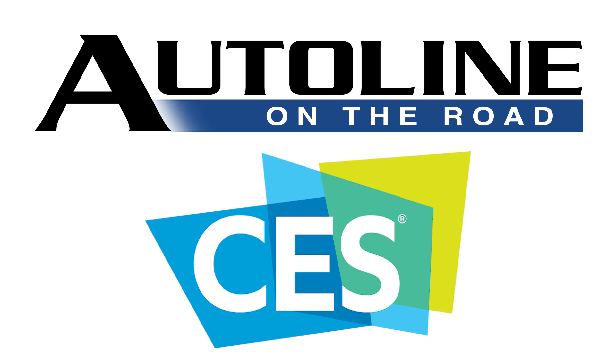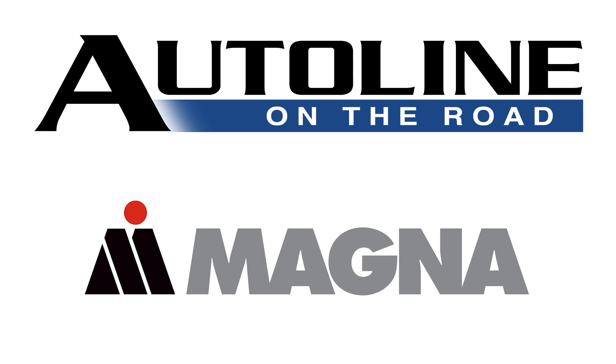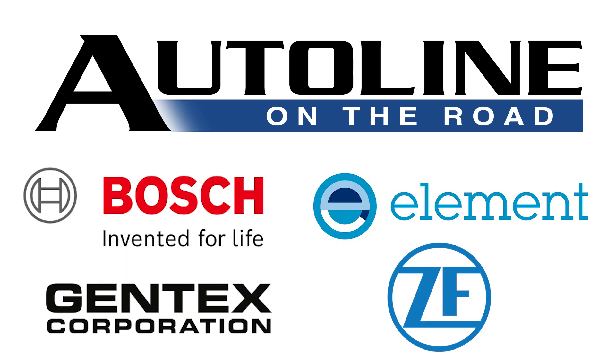Auto Line on the Road from CES 2022 is brought to you by Magna. Tammy Snow is the head of research and advanced engineering at the supplier Continental. We're going to be talking about some of the technology they were going to introduce at CES. They're one of the companies that had to drop out because of the COVID crisis, but through the beauty of virtual worlds, we can talk to her today about what they were going to introduce there.